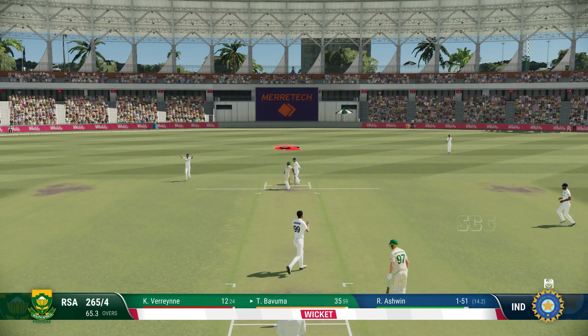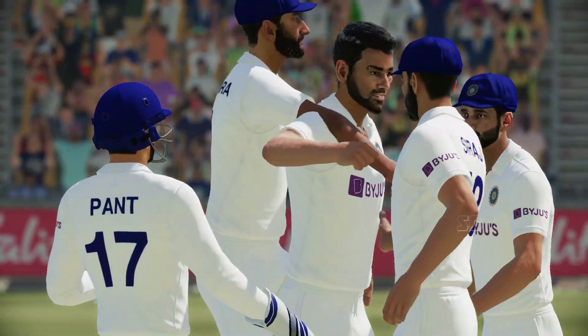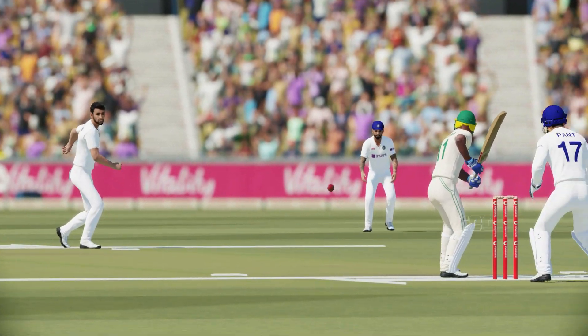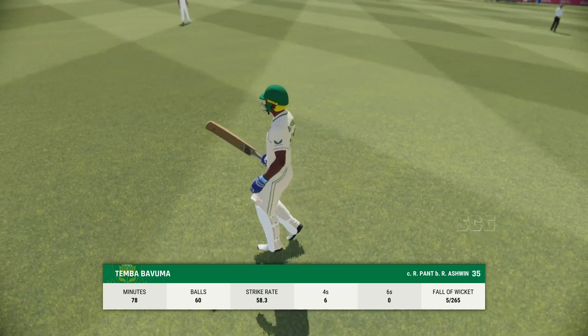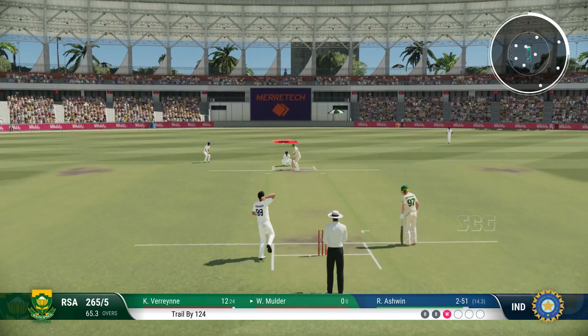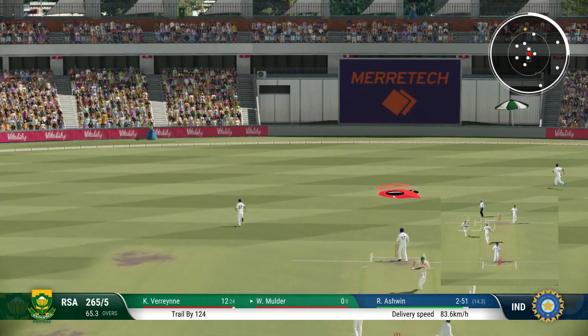Excellent catch close to the bat. Starting to get interesting now — that's the fifth wicket. It's a very frustrated person heading back to the pavilion. Big opportunity. Good shot, found the gap.